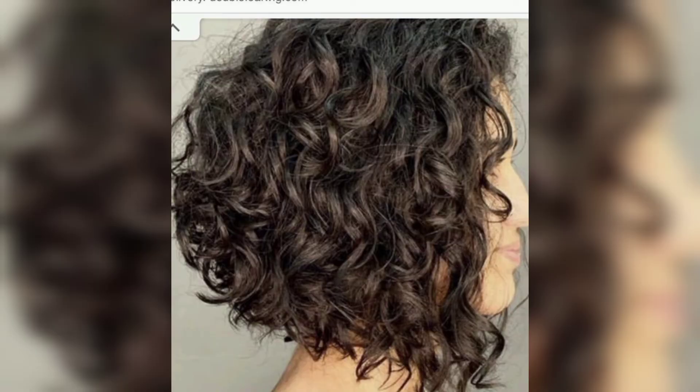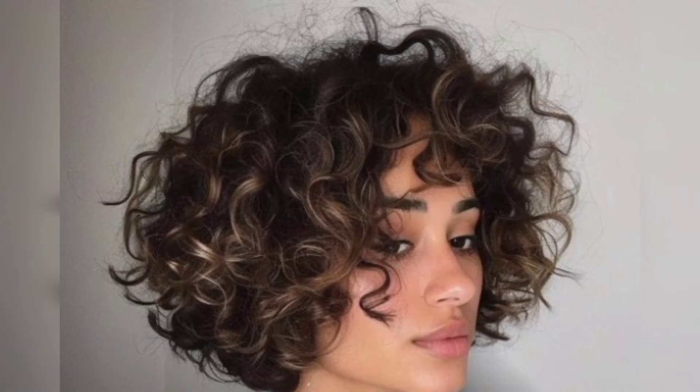If you are ready for a bold look, consider the curly pixie cut. For even more impact, you can shave the sides and keep the top curly.